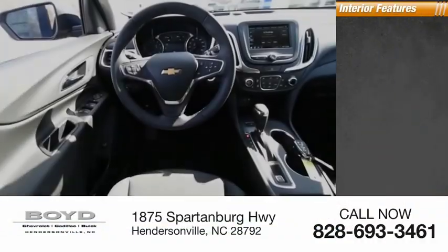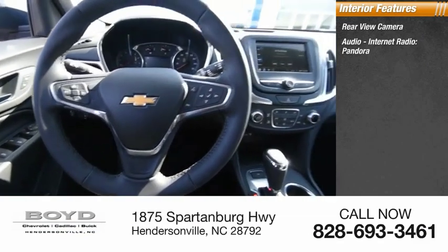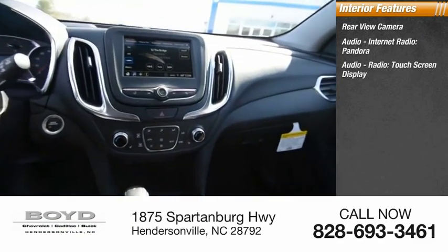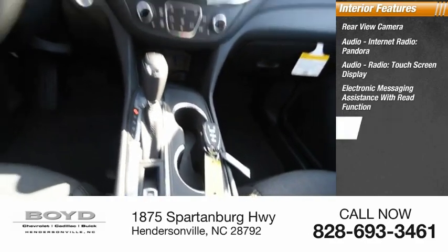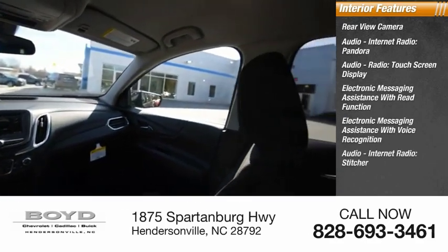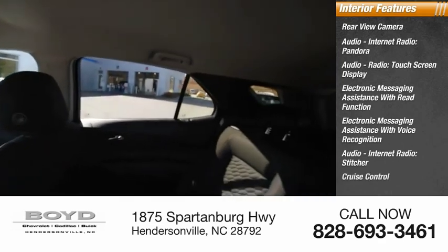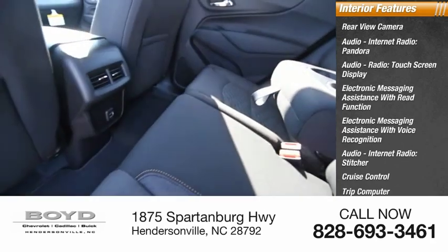Inside you'll find a rearview camera, audio internet radio, Pandora, audio radio touchscreen display, electronic messaging assistance with read function and voice recognition, Stitcher, cruise control, trip computer, cargo area 12-volt power outlet, and multifunction display.